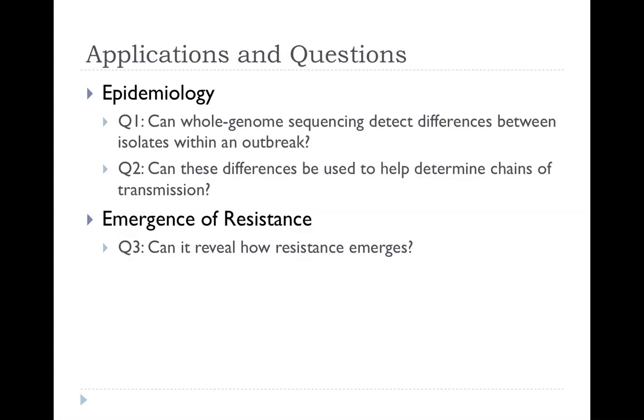We set out to look at a number of questions around epidemiology and the emergence of resistance. If we sequence the whole genome of these bacteria, could we detect differences between isolates within an outbreak? I should say, if there are any virologists in the audience — you can be smug, because you've been sequencing genomes and doing genomic epidemiology for years and we bacteriologists are playing catch-up, though our genomes are 10 to 100 times larger. We were one of the first teams to look at this: could we use high-throughput technologies on hospital infections, detect differences within isolates in an outbreak, reconstruct chains of transmission between patients, and see how resistance might emerge within a particular lineage?